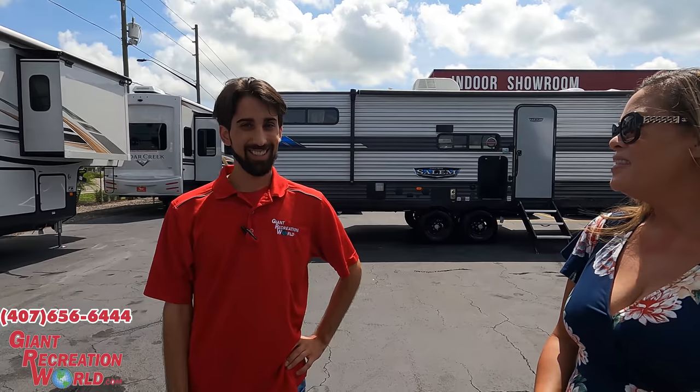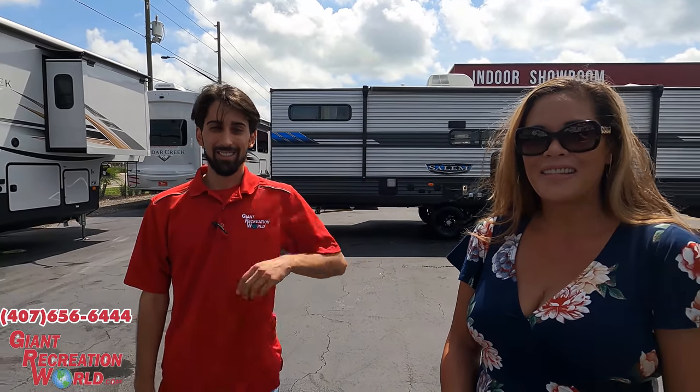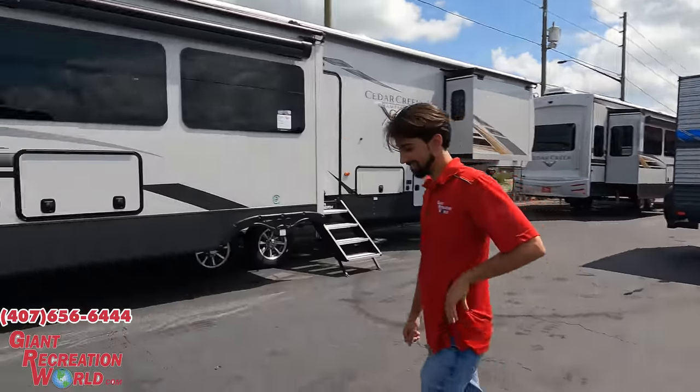We're huge fans of you guys and you guys picked a great product to show today. It's one of those luxury-for-less fifth wheels, so super excited to walk through it. You can get in contact with us — we have three locations here in the Orlando DMA. Go to our website at www.giantrecreational.com or call me at 407-717-2038. We're in the business of selling lifestyles, not RVs. Thank you so much for having us at the Winter Garden location — we'll have everybody's info down below.